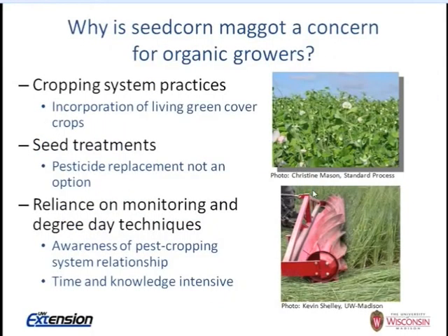Why is the seed corn maggot a particular concern for organic growers? Organic cropping system practices include the incorporation of living green cover crops. The seed corn maggot adult flies are attracted to decomposing organic matter — this decomposing green plant material. So these cover crops can be very attractive to seed corn maggot flies after plowing. Seed treatments are not an option in organic systems, so the reliance is on monitoring the fly's life cycle using degree days as the primary cultural control.